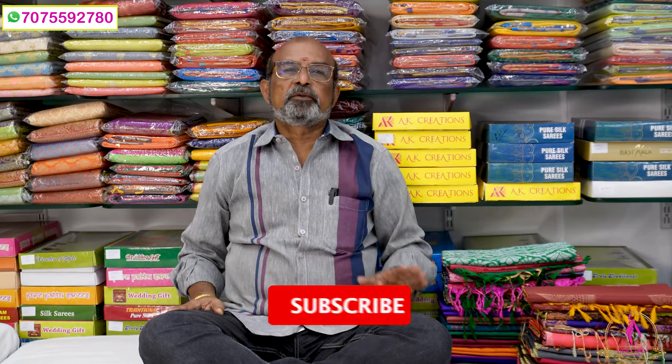Hi viewers, Namaste. Welcome to Naari Seals, Cooked Palli, Hyderabad. If you are looking at the dairy items...